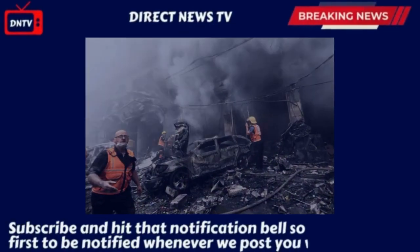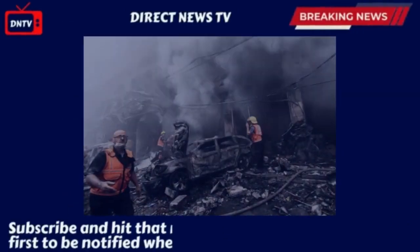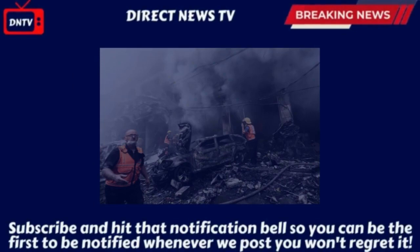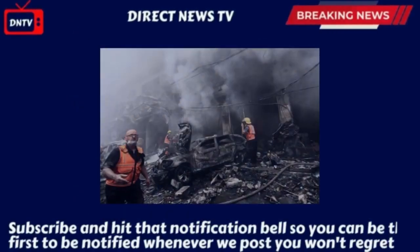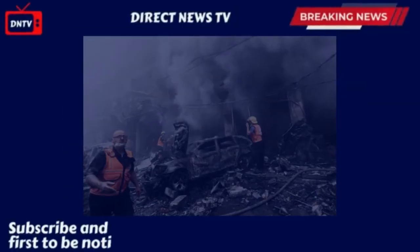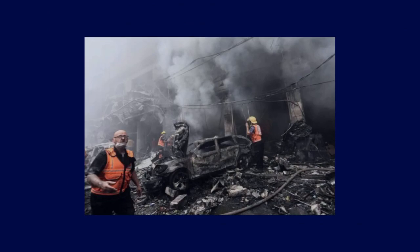Bunker busters were first used in World War II to destroy German underground rocket factories. Ever since there have been bunkers, there have been weapons made to bust or destroy them, especially from the air. Explosives have been used against tunnels for over a century, and bunker busters have been used since the Vietnam War, Patrick Barry, a senior lecturer specializing in warfare and counterterrorism at Bath University, told Al Jazeera.